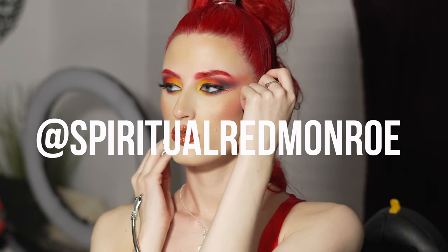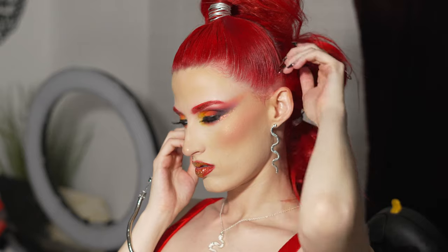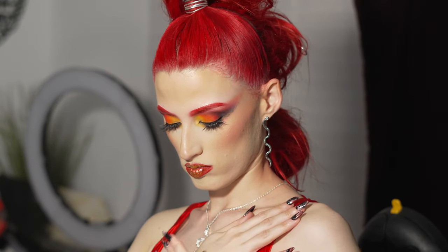In this video we have an amazing and talented Kat Taylor, aka Spiritual Red Monroe on Instagram. She's a traveling model and all of her info can be found below in the description. K and I met her at Shutterfest 2023 and we have become awesome friends since.